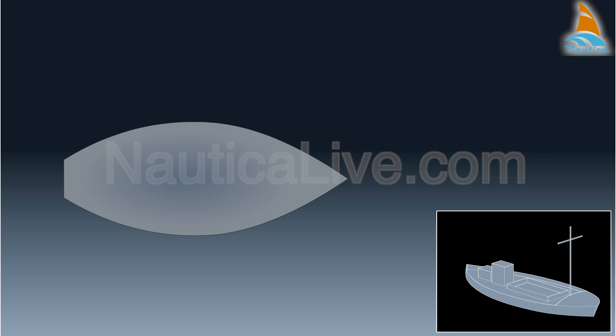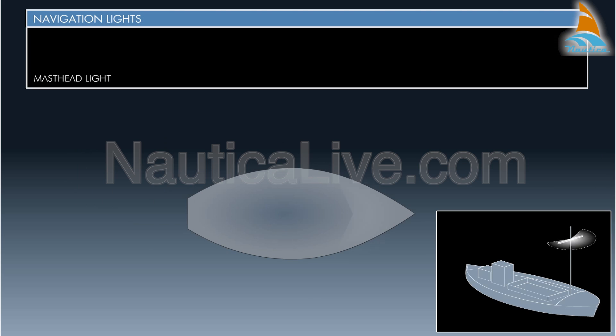The basic navigation lights are the masthead light, which is a white light placed over the fore and after centre line of the vessel and is visible over a 225 degree arc — from dead ahead to 22.5 degrees above the beam on both sides of the vessel.